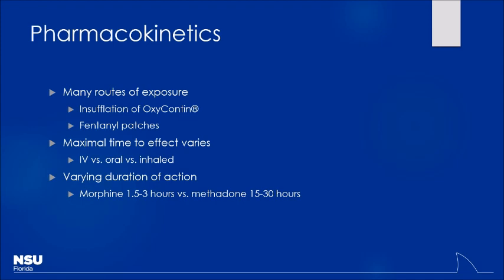Based on duration of action — morphine is fairly short-acting with a half-life of about 1.5 to 3 hours, versus methadone with a very long half-life of 15 to 30 hours. So you can expect patients to be sedated for a very long period of time depending on what they were exposed to. Also, opioids slow down the GI tract, so you can have a whole bunch of drugs sitting in the stomach waiting to be absorbed until the GI tract starts to wake up again.